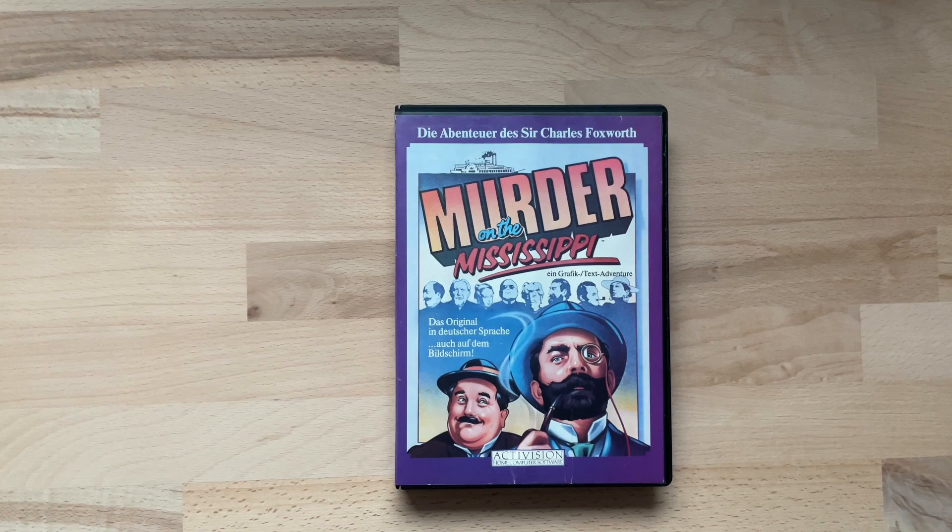Aber das werdet ihr erst beim Abschlussgespräch zum Spiel erfahren. Vorher werden wir uns das Spiel noch sehr genau anschauen und ich hoffe auch, dass es mir gelingen wird, das Spiel durchzuspielen. Das ist mein Plan – mal schauen, ob es klappt. Kommen wir aber zunächst einmal zu den Key Facts zum Spiel.